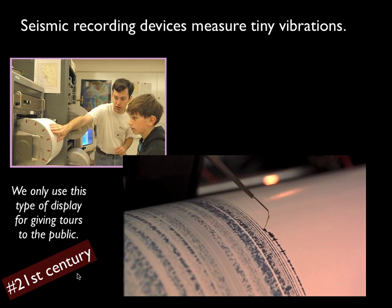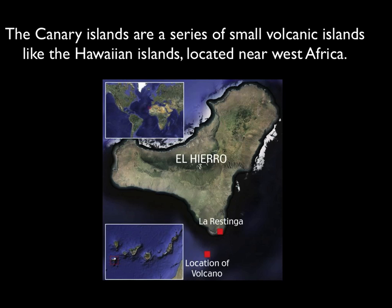This is the 21st century, and just about everything is computerized. So I'm going to show you an example using computerized data from the Canary Islands.